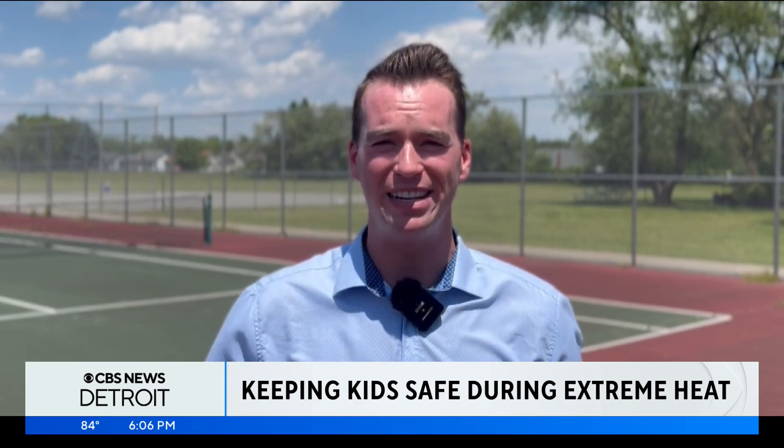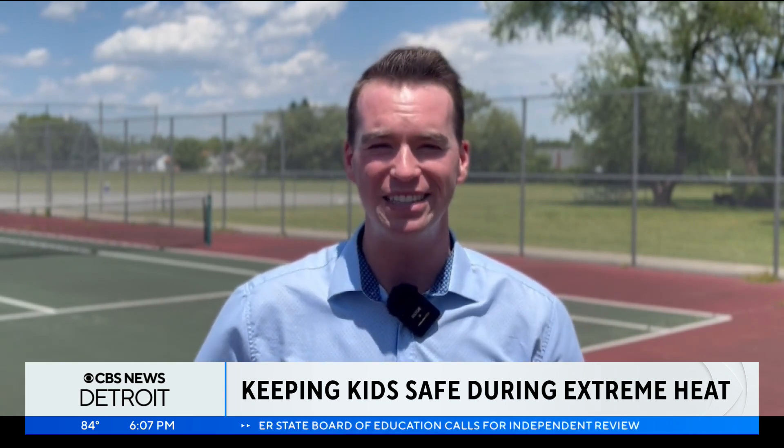Dr. Heinen says parents only need to know one word to help keep their kids safe during these rising temps, and that word is BEAT — as in beat the heat. The B stands for be aware, the E for easily know the symptoms, A stands for act now, and T for take further care if you notice that something's wrong.